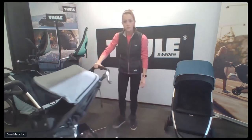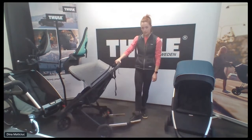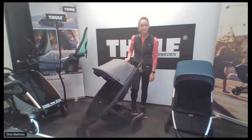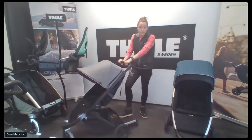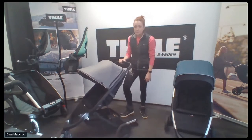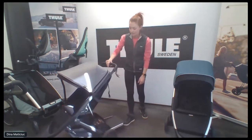This is our Thule Spring turned into a standing double. We have our standing board on the back, attached by a bar accessory. This is great if you have an older child — I have a seven and a three-year-old, so sometimes my seven-year-old can ride on the back while the three-year-old is in the seat. Or even the three-year-old can stand on it if he doesn't want to walk but it's not a good walking day. This accessory works on our Thule Spring stroller and also our Thule Sleek family.